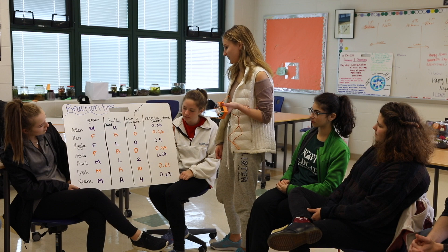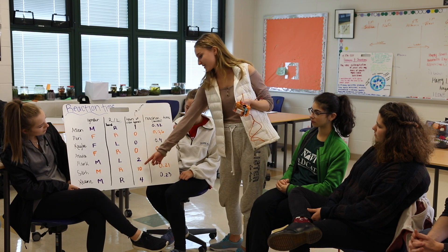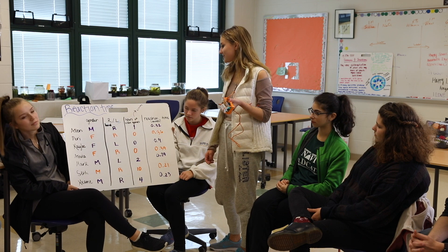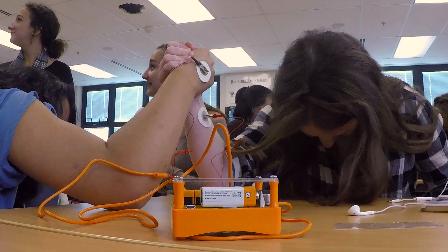The AP stats students then collected data for both auditory and visual stimuli and then using the data they were able to answer questions like do boys or girls have faster reaction times, or do left-handed people or right-handed people have faster reaction times. Then using the statistics behind it, we were able to present that data and say definitively, at least for the populations we were looking at in our class, what the answer was — so it was really cool.